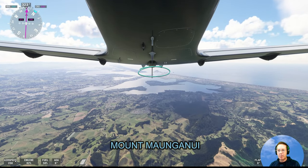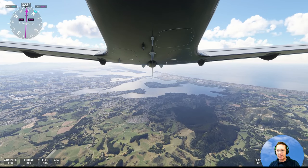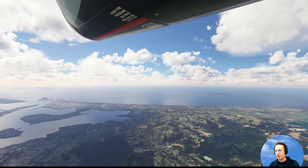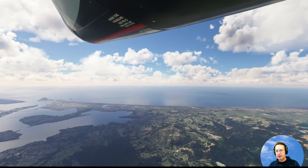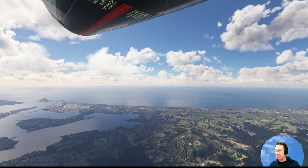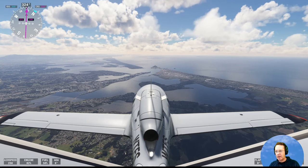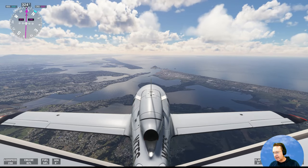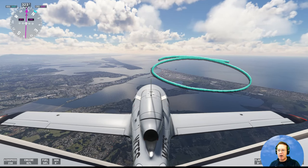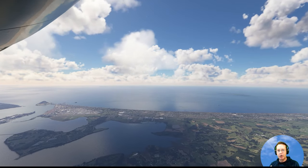That there is Mount Maunganui and it's a Maori Pa. The Maori are the natives of New Zealand and there used to be a Pa on there — a Pa is a fort. That's another good view of it. It's very well protected, obviously, with water around almost the whole of it.